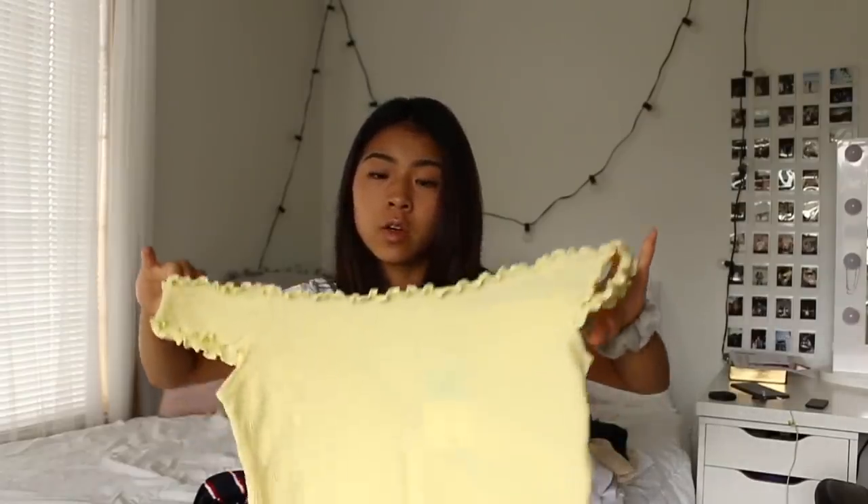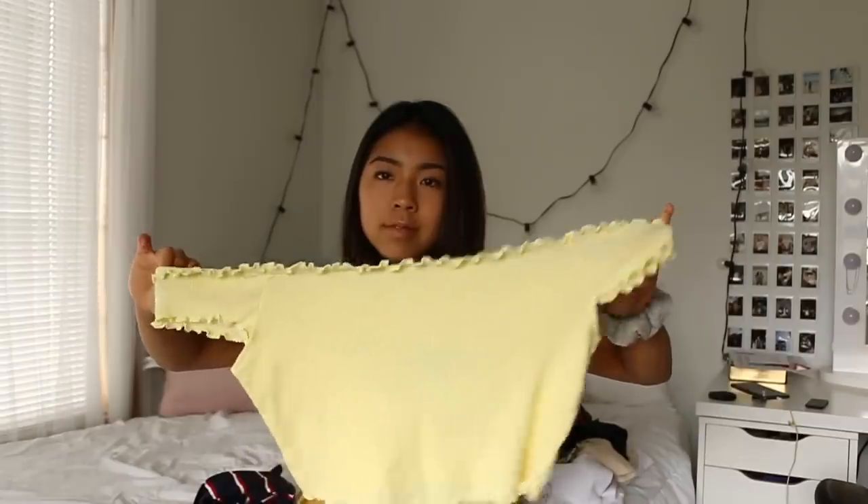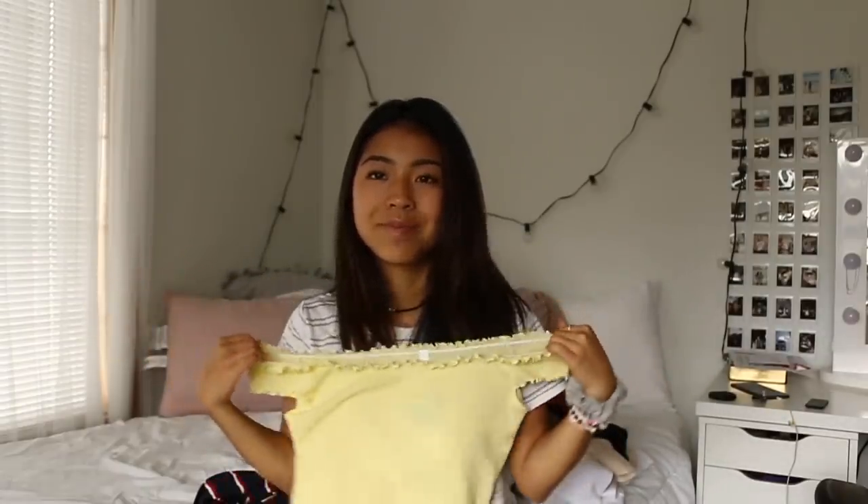Then I got this off-the-shoulder ruffle lettuce-hemmed ribbed top on sale for $5 — a total steal. Still not sure if I like how I look in yellow but for five bucks I'll take it. I also got a striped top from their basics for $10 to add to my stripe collection.